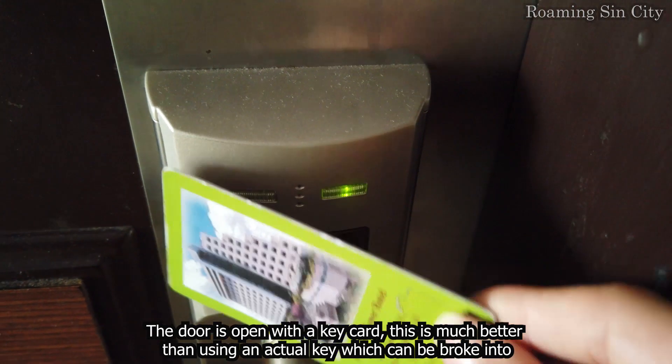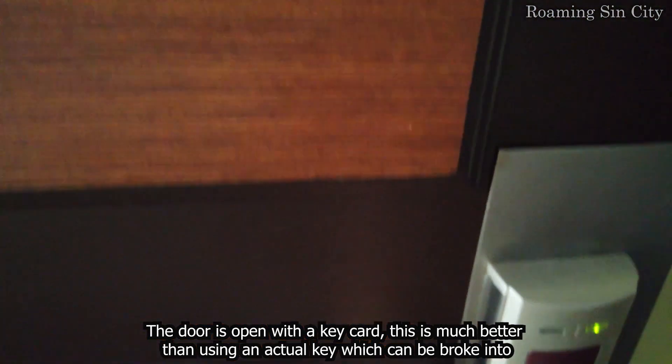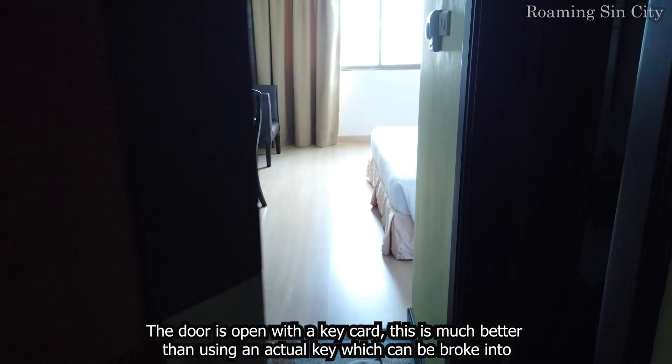The door is opened with a key card. This is much better than using an actual key, which can be broken into.